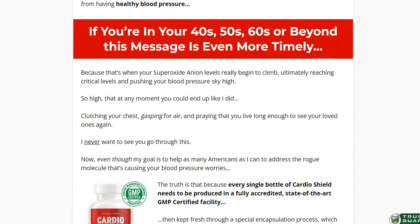CardioShield works by eliminating the rogue blood pressure molecules, which are superoxide anions. These molecules reduce nitric oxide levels in the blood, which is supposed to dilate your blood vessels for easy blood flow. When nitric oxide is low, your vessels constrict, giving blood less space to flow, which puts higher pressure on your heart, thus resulting in high blood pressure.